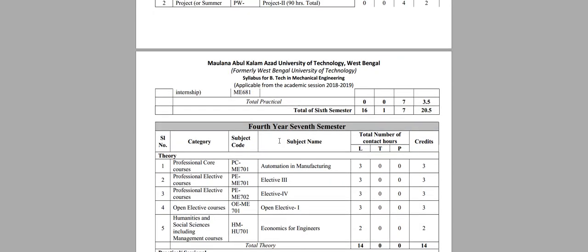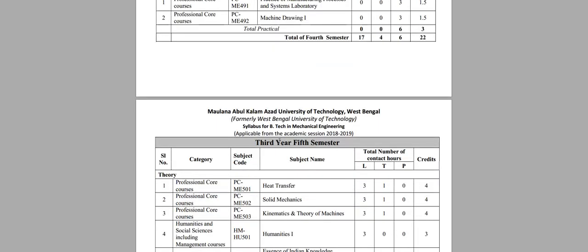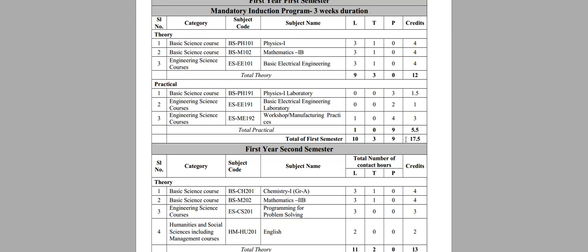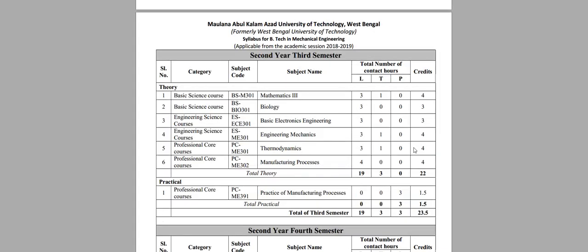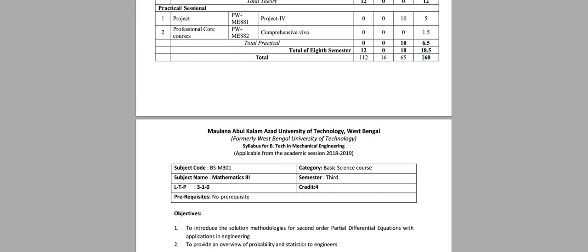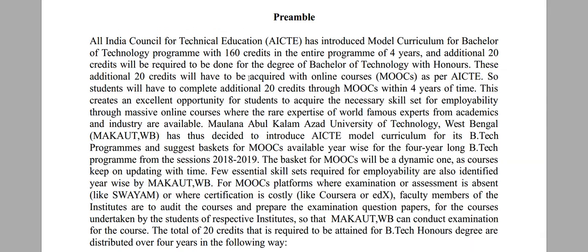Taking mechanical engineering as an example: over the entire four years, students will have a total of 160 credit points. Apart from these, they need to gather an additional 20 points to get the degree with honors, and these can be gathered through different MOOCs — Massive Open Online Courses.